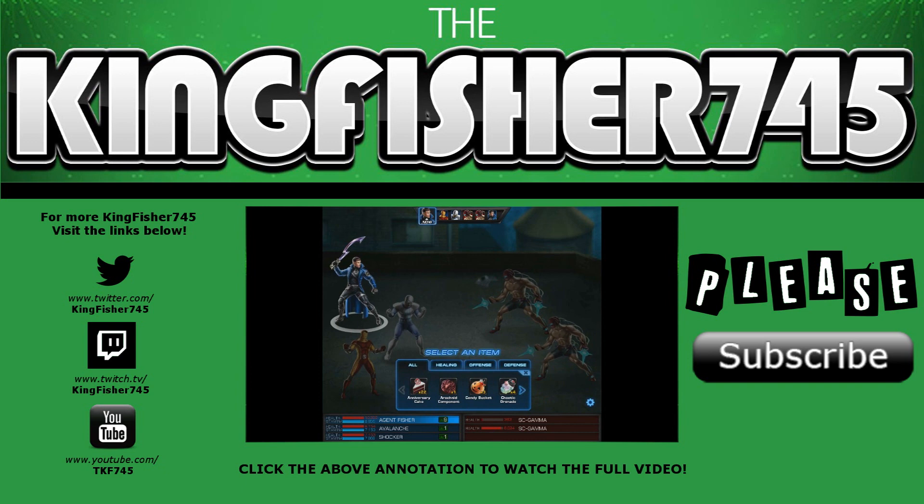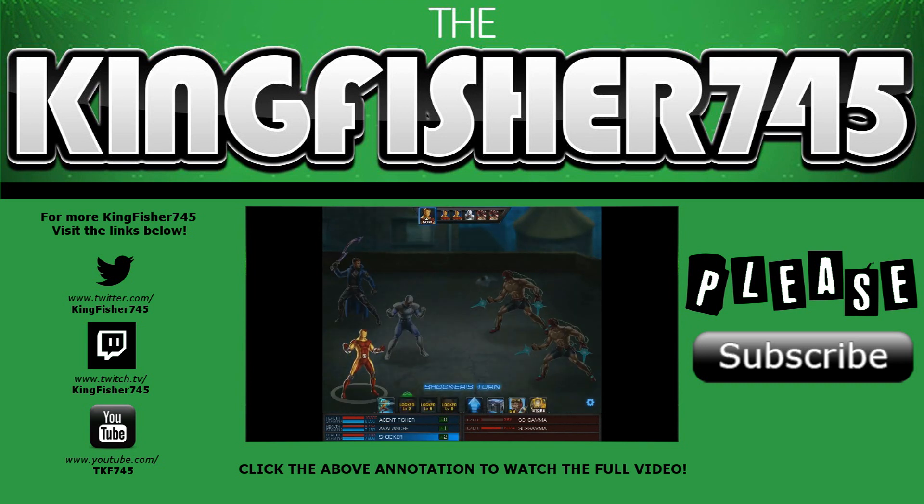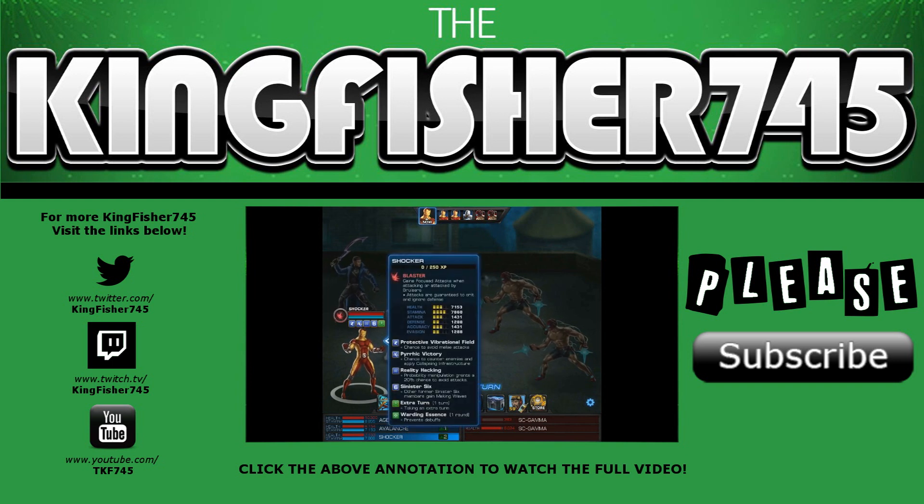So yeah, that's my comic book haul from this weekend. Like I said, I had a great time and I'm happy to share it with you all. Let me know what you think in the comment section below. Please like and subscribe if you haven't — that's it for now, but until next time, good luck and take care.